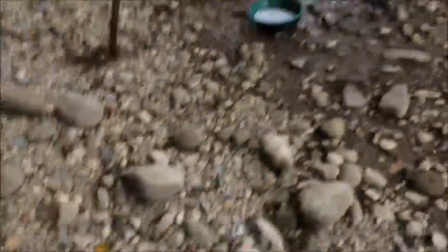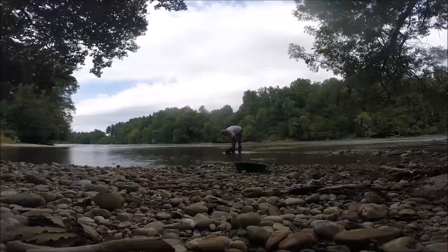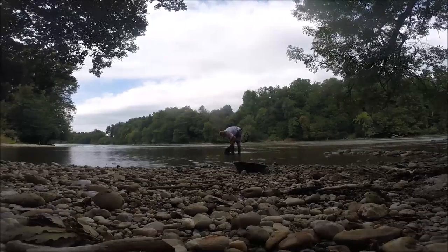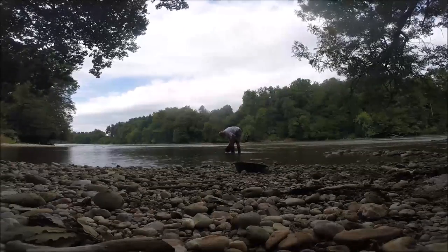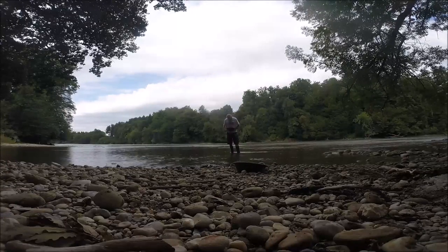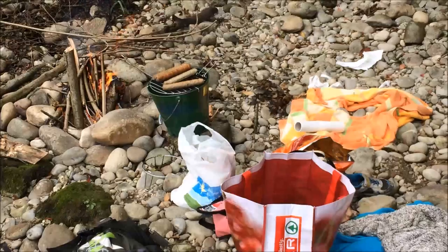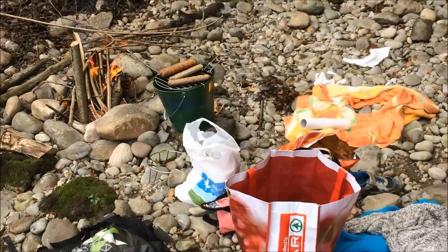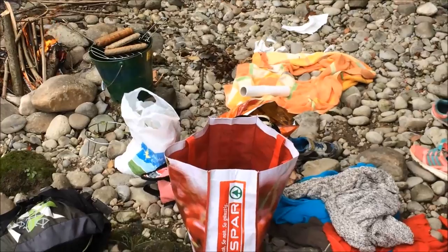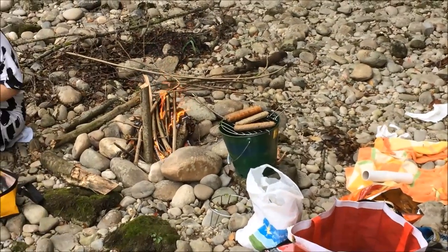I have to fill all these holes in because it's a public sort of area - if I'm digging, I want to fill them back in. It's not all about the gold - that's our gold there. We need food to work.